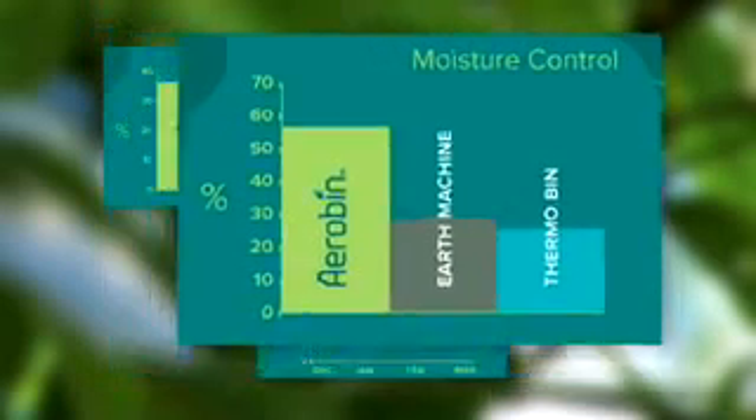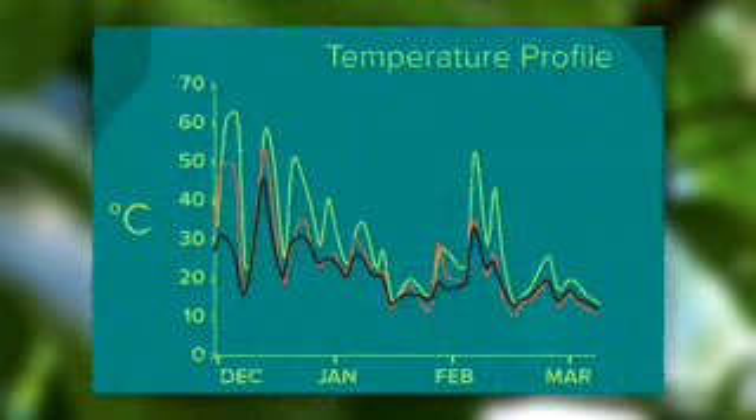The Aero Bin also ran up to 10 degrees hotter. Overall, the Aero Bin performed more efficiently and produced better quality compost due to the aeration core and the higher temperature.